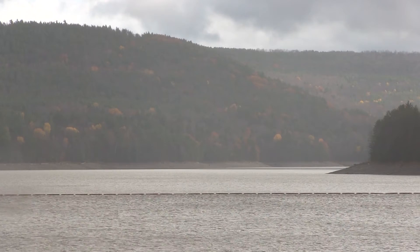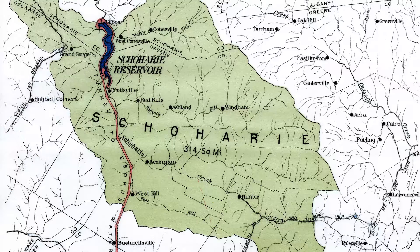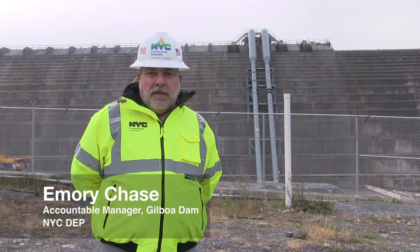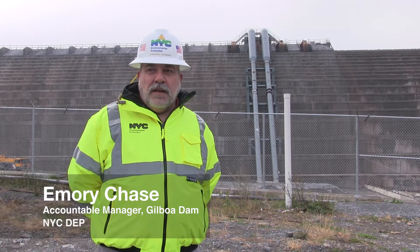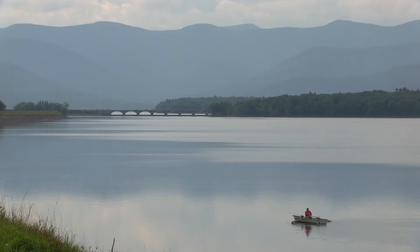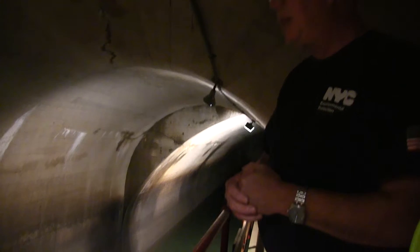The Gilboa Dam impounds the Schoharie Reservoir, which contains 19 billion gallons of water. It has 314 square miles of drainage area. It's the northernmost tip of the Catskill watershed. It delivers water to the Ashokan Reservoir, which then delivers it to the city through the aqueducts.